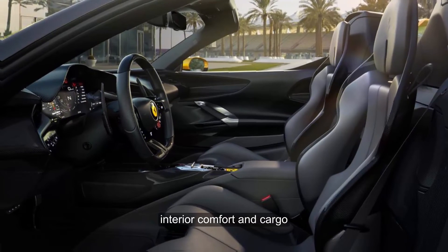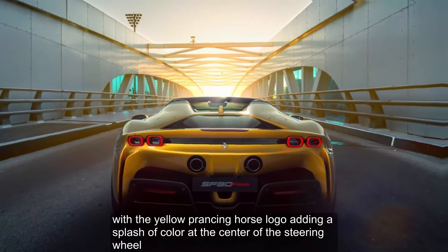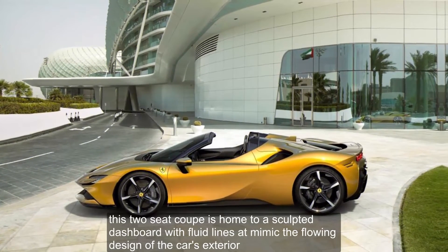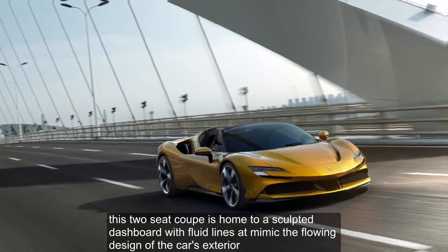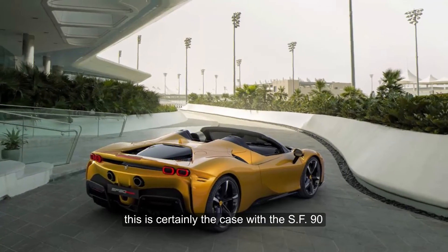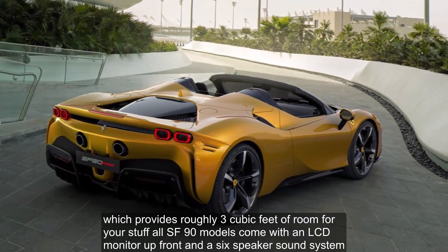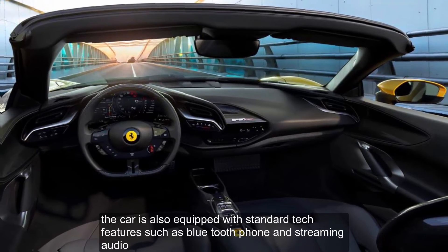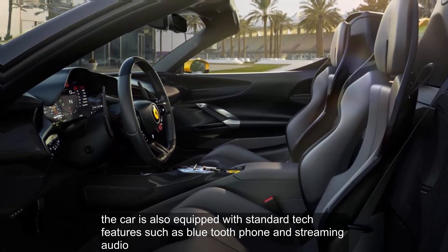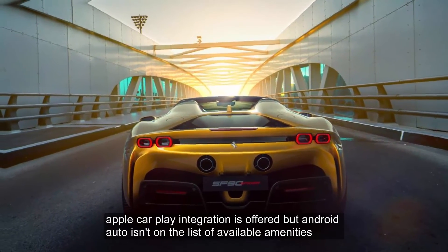The SF90's interior is sedate by hypercar standards, with the yellow prancing horse logo adding a splash of color at the center of the steering wheel. This two-seat coupe is home to a sculpted dashboard with fluid lines that mimic the flowing design of the car's exterior. Cargo space is roughly 3 cubic feet. All SF90 models come with an LCD monitor up front and a 6-speaker sound system, along with standard tech features such as Bluetooth, streaming audio, real-time traffic, and an integrated navigation system with voice activation. Apple CarPlay integration is offered, but Android Auto is not available.